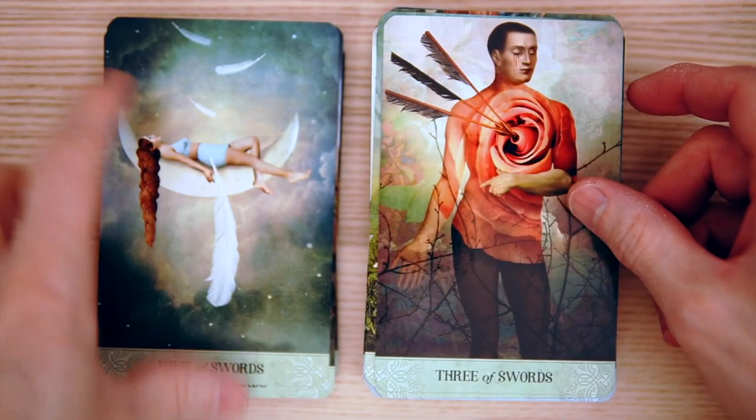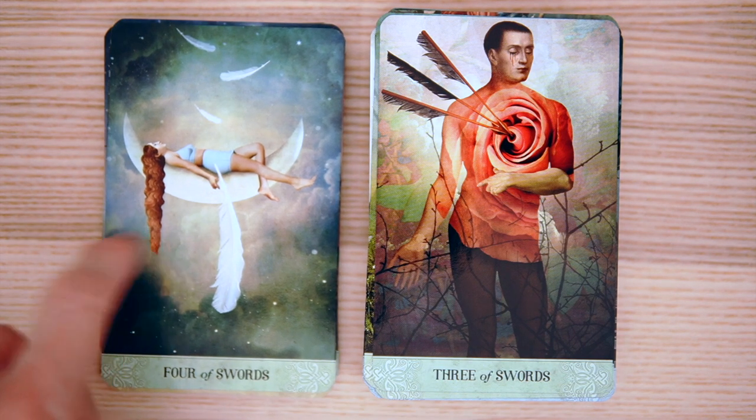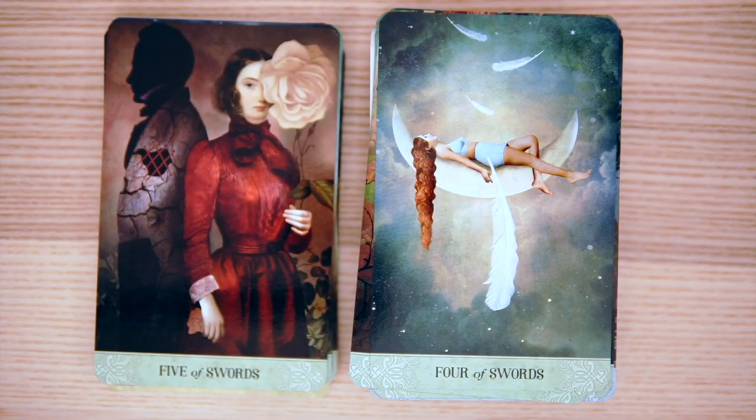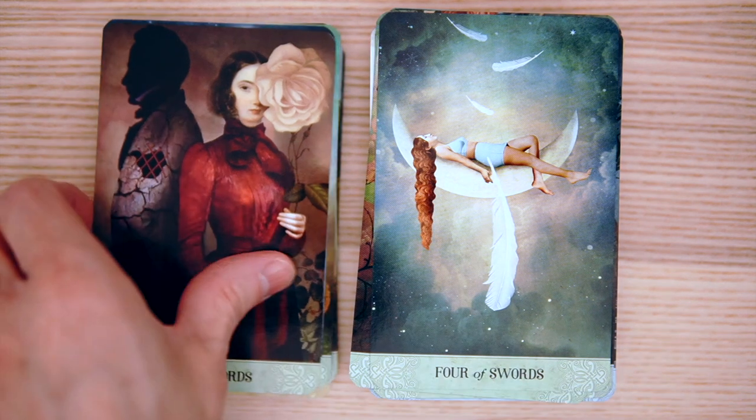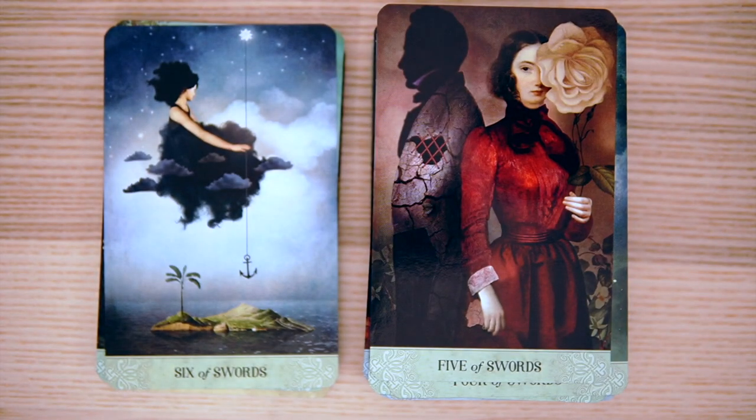Four of Swords is so pretty — that resting aspect, and it's almost like her hair is shaped like a sword. Obviously the feathers are a sword. The Five of Swords — the Lord of Defeat. We have a sort of mirrored, defeatist-looking form. And then the Six of Swords — taking a journey on the clouds, and having an anchor.